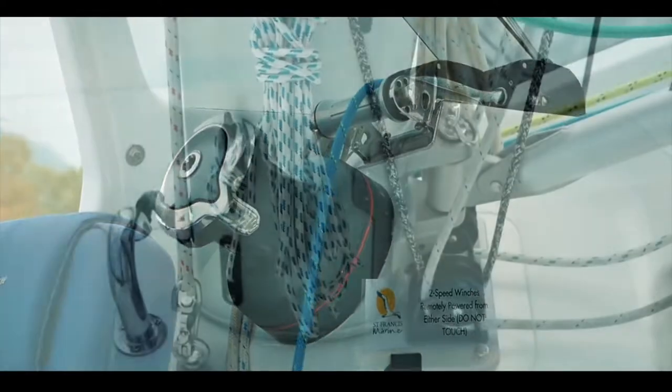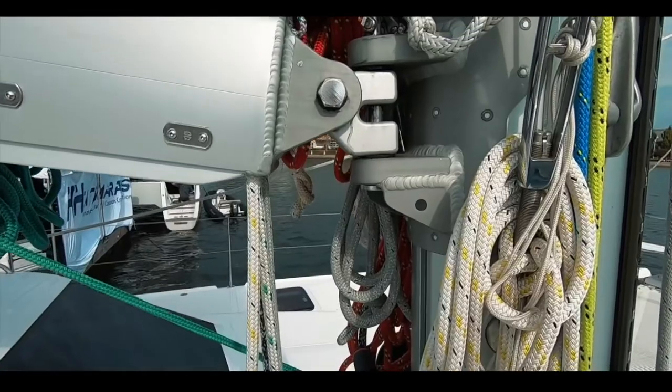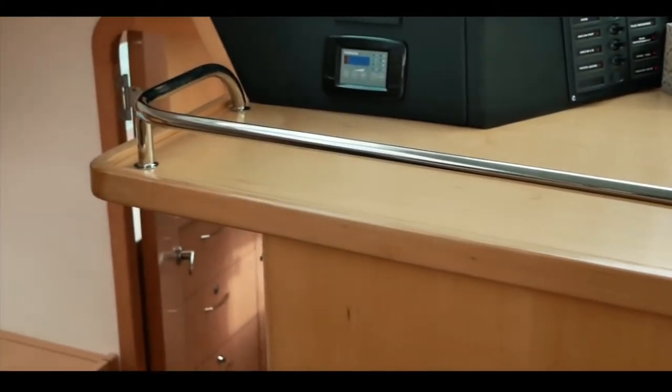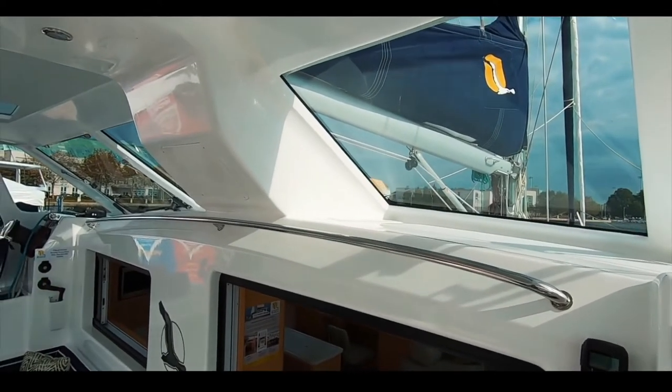The quality of build is apparent throughout — from the running gear and standing rigging to the interior. This is again a semi-custom build, everything is over-engineered and thought out for the sailor. Handholds are everywhere, and the ability to move safely around a boat at sea should not be underestimated.